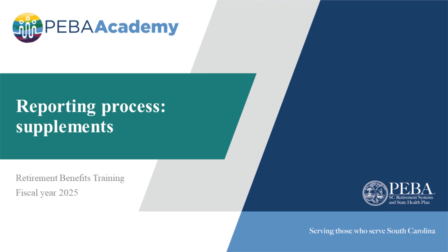Welcome to Retirement Benefits Training for Employers. In this section, we will focus on the supplements aspect of the reporting process. For more information about supplements, see Chapter 3 of the Covered Employer Procedures Manual.